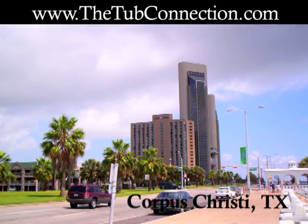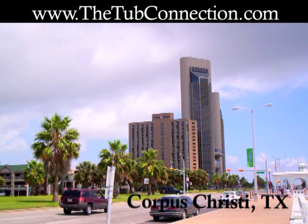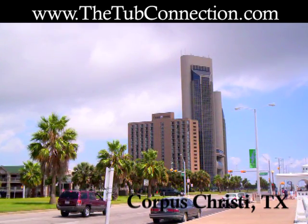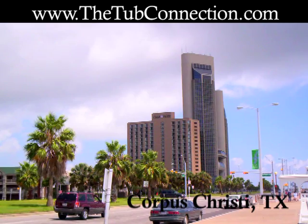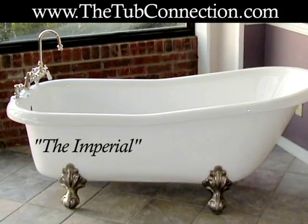If you live in the Corpus Christi, Texas area and are interested in purchasing or learning more about elegant clawfoot tubs, visit www.thetubconnection.com. All styles include free shipping and a variety of clawfoot finishes is available.